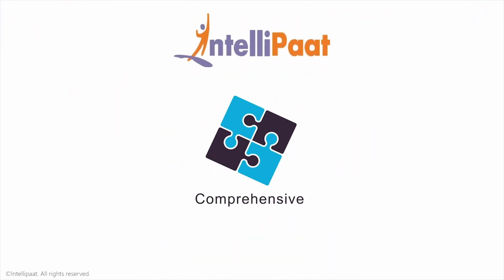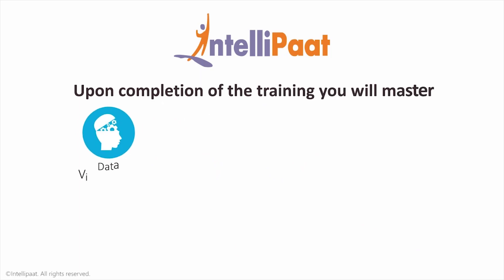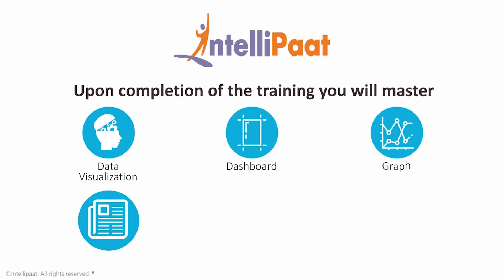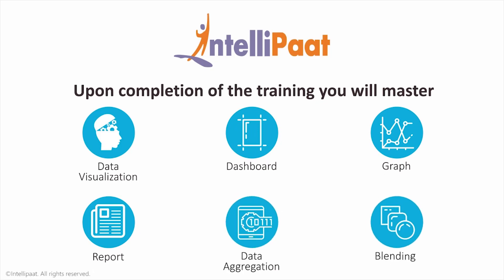Intelliput offers the most comprehensive ClickView training. Upon completion of the training, you will master data visualization, deploy dashboards, graphs, and reports, and gain proficiency in data aggregation, blending, and more.